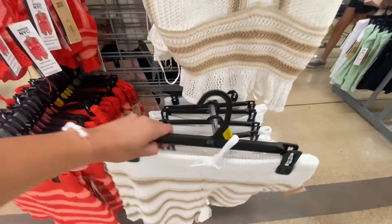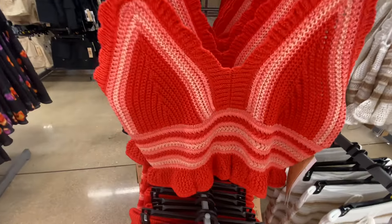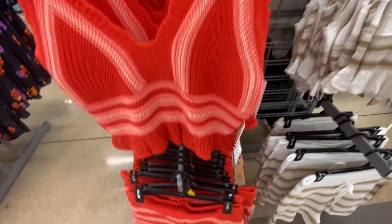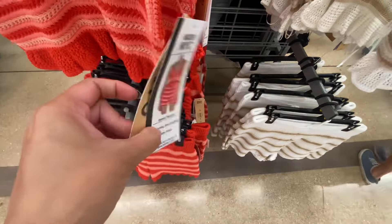These look so great in person — it's very, very good quality knit. Take a look at this one here. I love both colors, but I do think the red one is a little bit nicer.